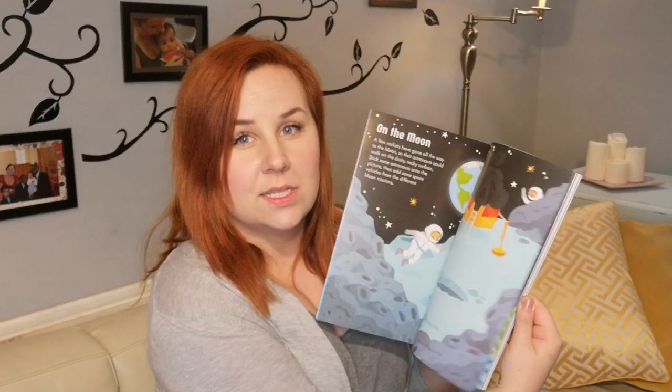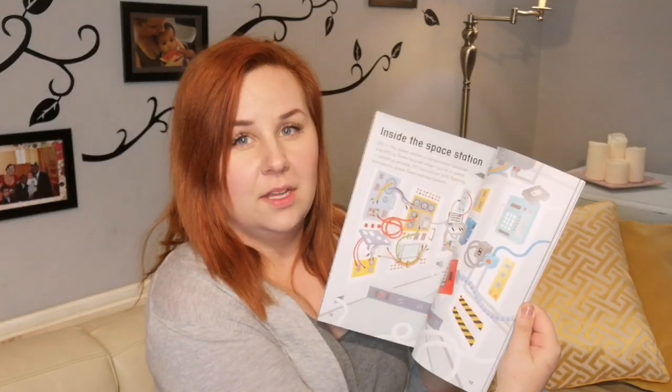I have a space sticker book which is Usborne — a lot of these things are Usborne. As you can see there are quite a lot of little fact boxes and lots of pictures, just to kind of start layering up the children's knowledge.